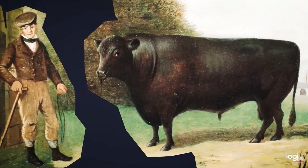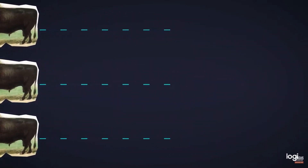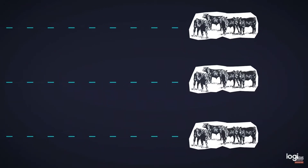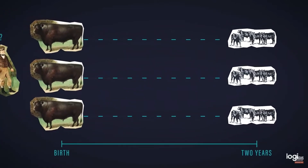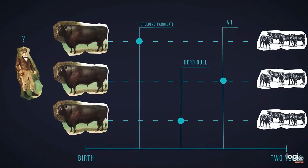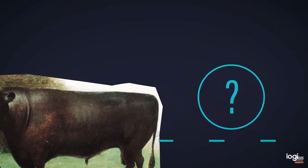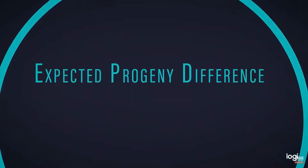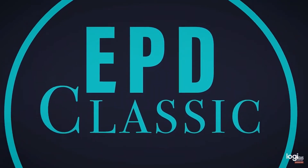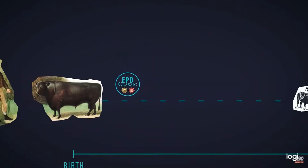Every day, Angus breeders face a challenge as old as animal breeding itself: identifying the best animals with superior genetic merit. But an animal's true genetic merit is not revealed until that animal has progeny. And between an animal's birth and the arrival of its progeny, a number of important decisions must be made — who makes the cut to be a breeding candidate, who will sell as herd bulls and for how much, and who should go to be collected for AI versus sold into a commercial herd. These predictions are called expected progeny differences, or EPDs. The classic EPD, whose predecessor was first introduced in the breed in 1972, combines different indicators, giving each its appropriate weight to provide the most accurate prediction of future differences in progeny performance.